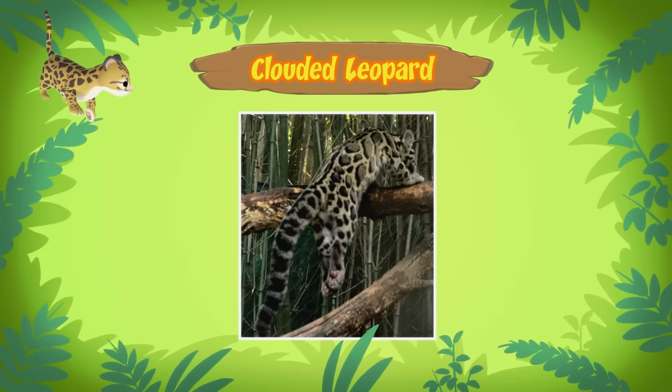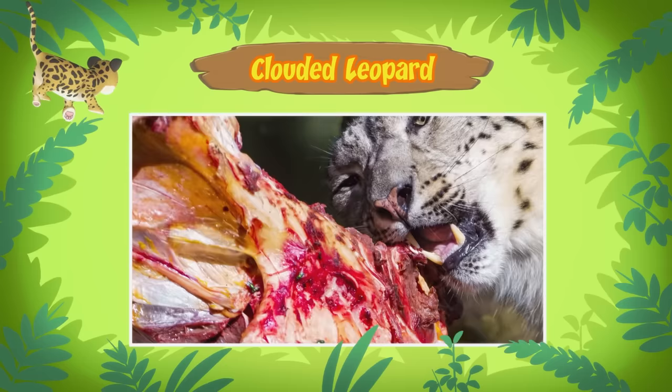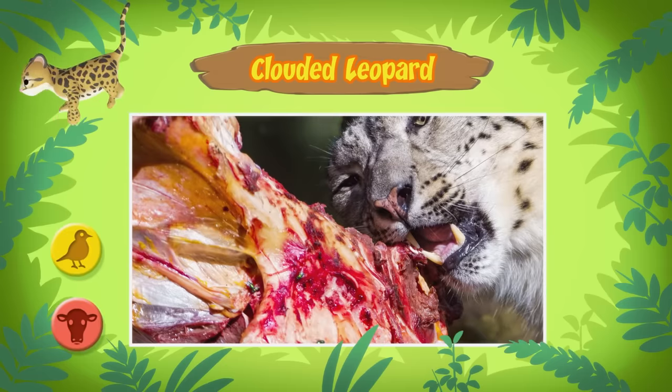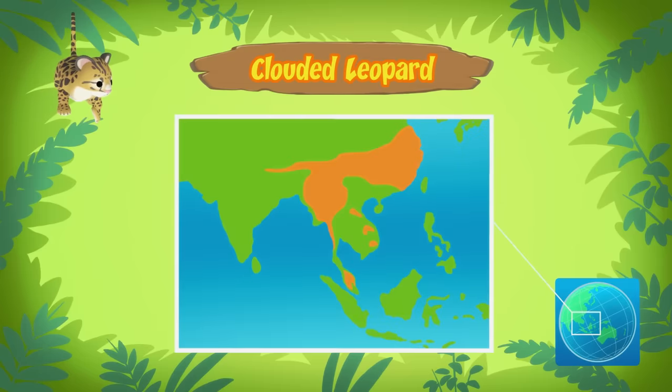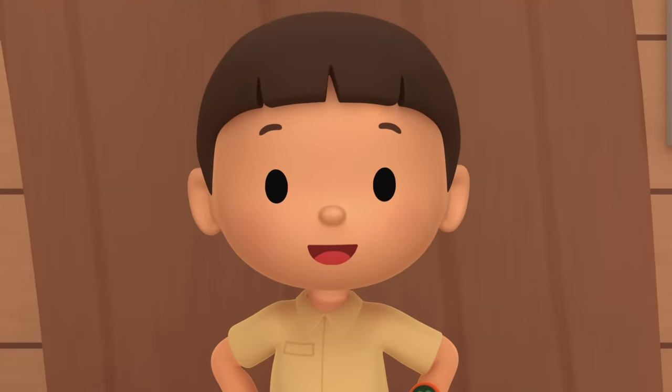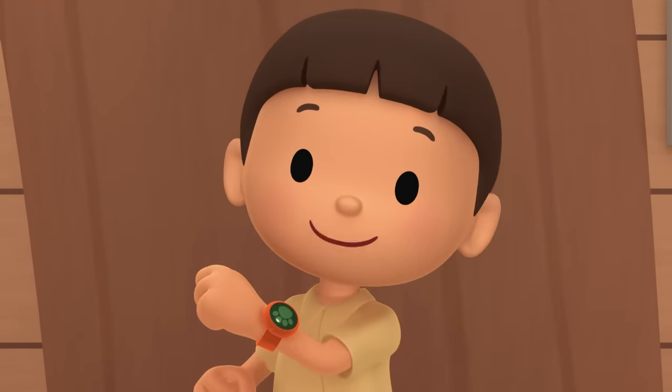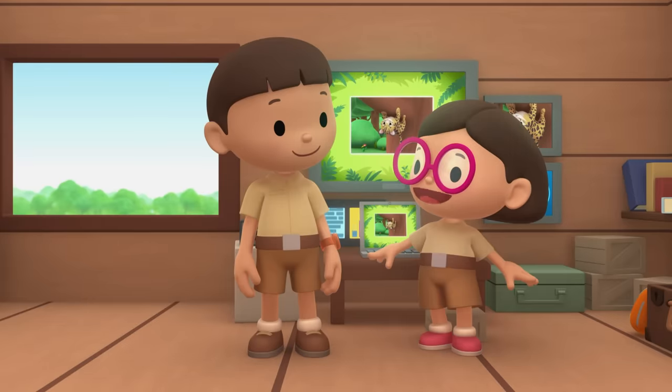Clouded leopards are one of the best tree climbers of all the big cats! What kind of food do they eat? Clouded leopards are carnivores - they eat other animals like birds, deer, and pigs. Clouded leopards live in different countries in Southeast Asia. I think we should return the cub to its mother, since it still needs to learn how to hunt. Come and join us! Great idea, Leo! See you downstairs!